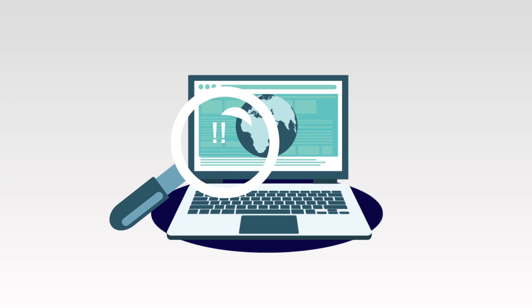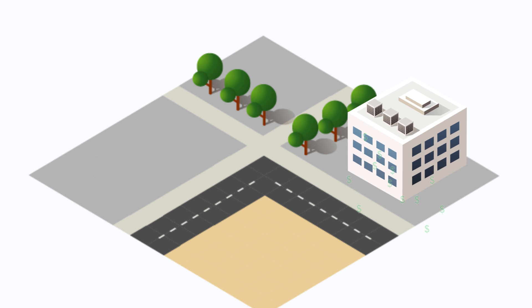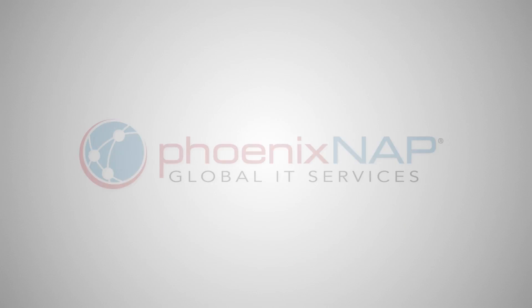Finding a service provider willing to work with us was challenging. We'd gone as far as to price out our own infrastructure. The initial capital outlay made that a non-starter. So in our quest to find a service provider that would actually source these QuickSync processors for us, we contacted PhoenixNAP.